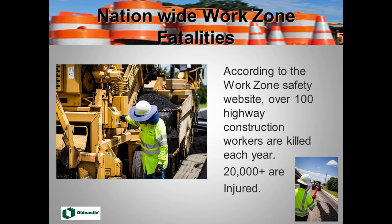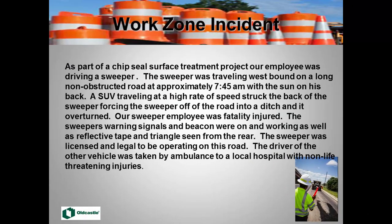I'm not going to go through a bunch of statistics, but they are staggering. Over 100 people every year are killed in work zones, and over 20,000 are injured. That alone gives us a reason to take notice and to look at doing things differently and better.